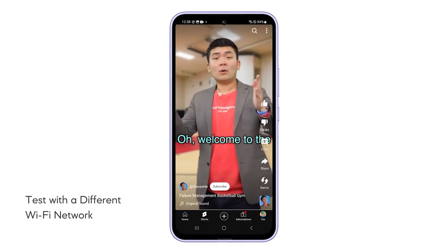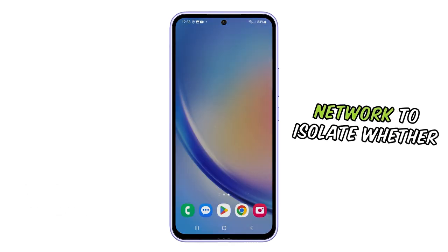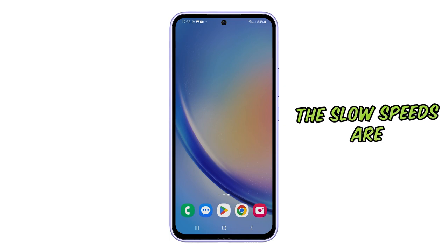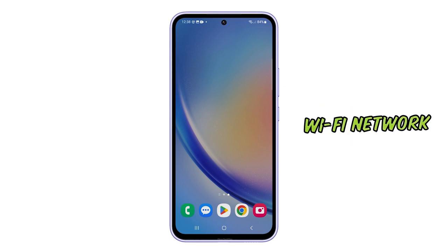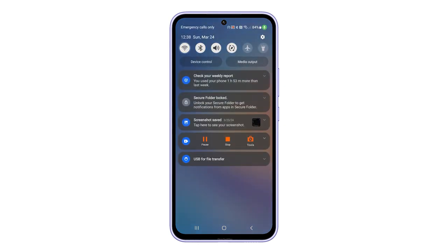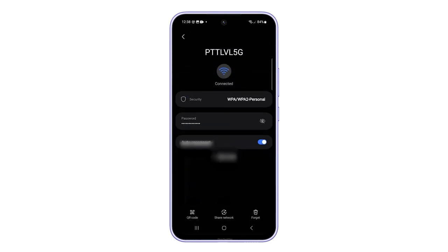Fourth solution: test with a different Wi-Fi network. You need to test with a different Wi-Fi network to isolate whether the slow speeds are caused by your Galaxy A54 or your current Wi-Fi network. To do so, swipe down from the top of the screen and then tap and hold the Wi-Fi icon. Look for another network you can connect to and try to see if your connection speed improves.